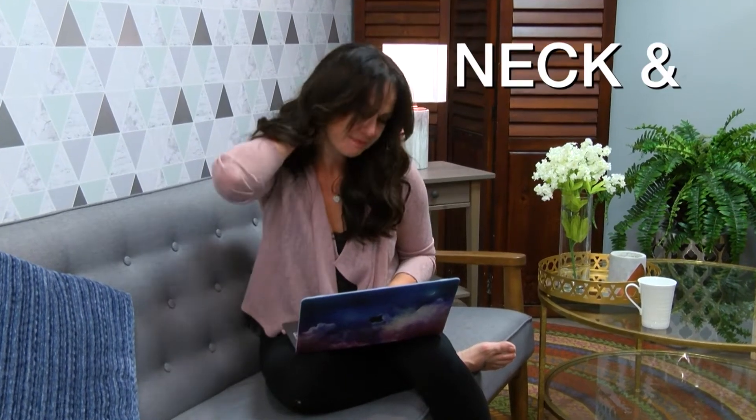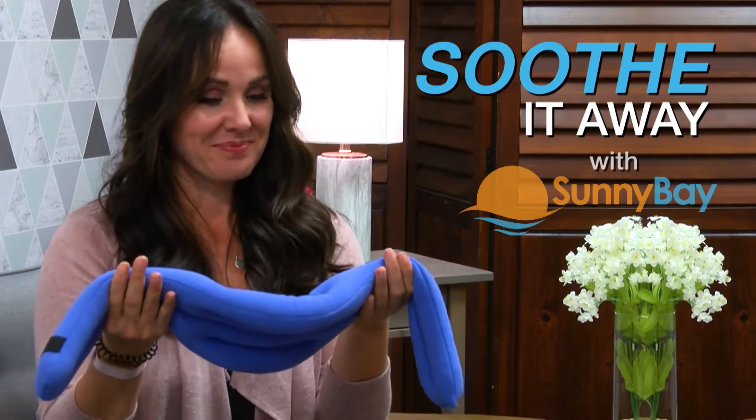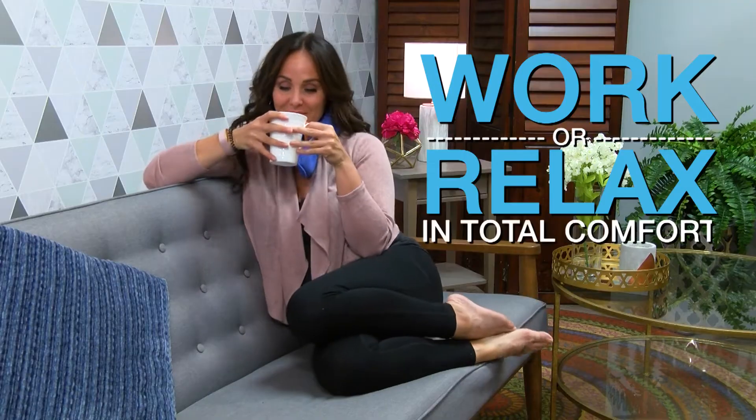If working from home or everyday life is causing neck and shoulder pain, soothe it away with Sunny Bay's Hands-Free Neck Wrap. It wraps around your neck with enhanced coverage for soothing heat therapy all over, allowing you to move freely and work or relax in total comfort.